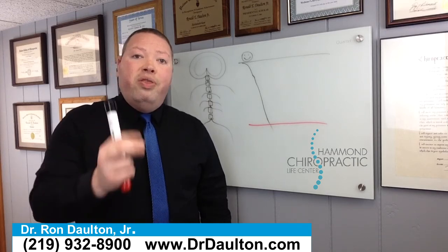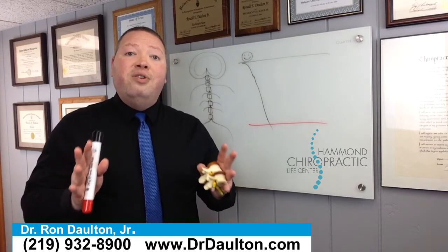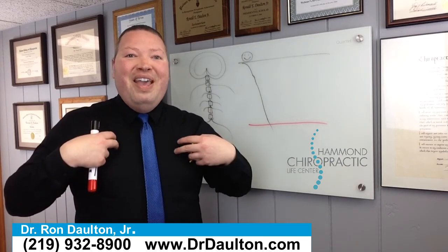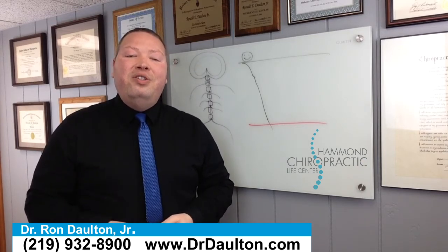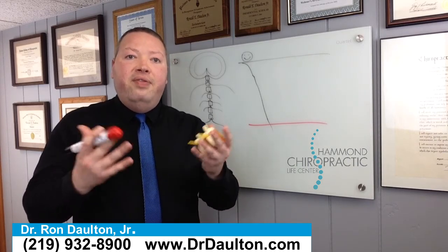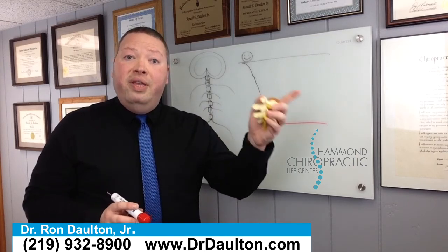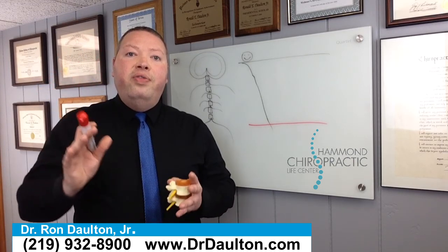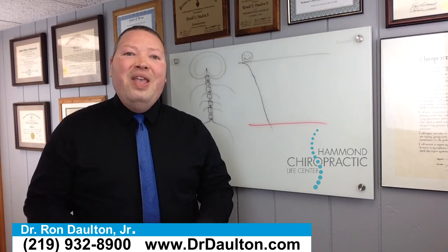Of course, what we do as chiropractors is find out where these subluxations are — where the power is being cut off — and we correct that problem. We take the pressure off the nerve and the nervous system starts to function 100%. Essentially, I've replaced your batteries, and now the toothbrush can work perfectly. That's what chiropractic is all about. So if you start to notice some of those changes, make sure you get to a chiropractor right away, have somebody evaluate your spine for subluxations. The earlier you get them corrected, the easier — and your level of health is going to be so much better. Thanks for listening to my silly analogy today — I hope you enjoyed the video and we'll talk to you soon.